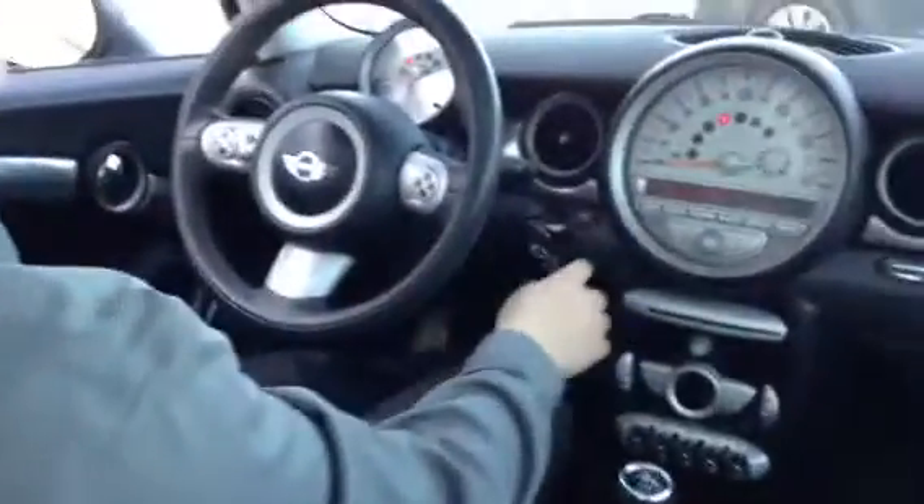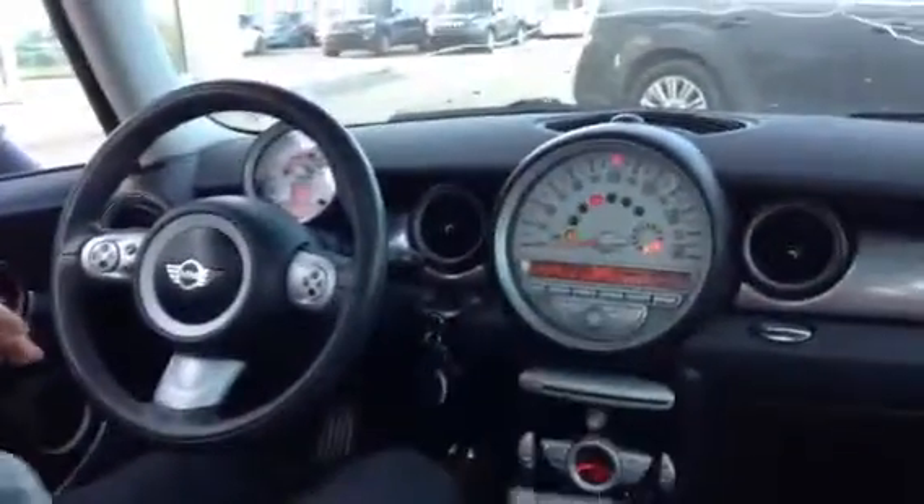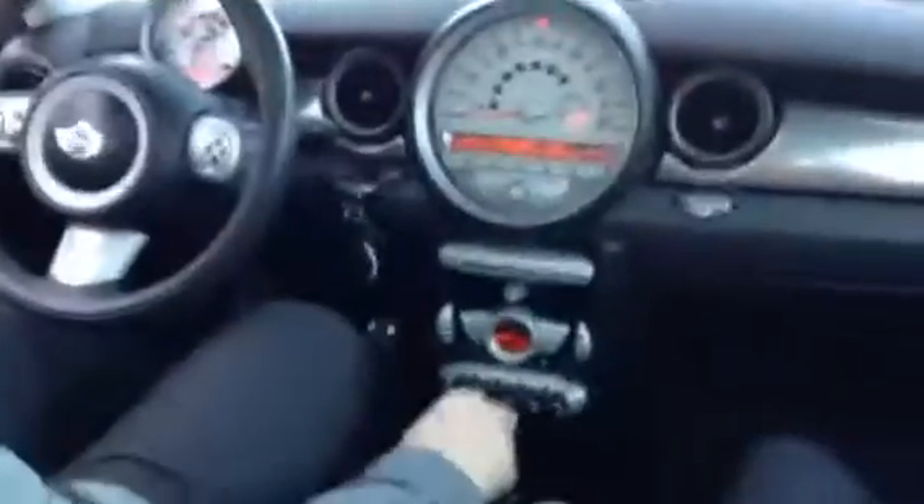If we want to start this car up, we push that in there — this is the key fob. You press the start button, it starts up no problem. As you can see, it's a six-speed manual transmission.